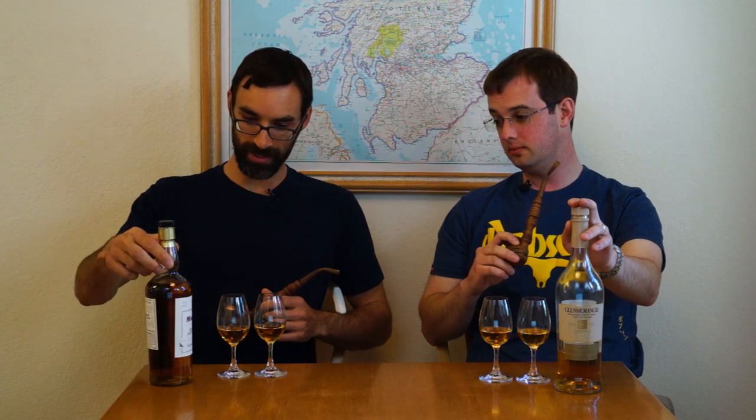What do we got? We have the Glenmorangie Nectar d'Or, and over here the Mortlach, bottled by Gordon and MacPhail, which I'm very excited about. Neither of us have tried this yet, so it will be our first blind tasting on the Whiskey Time show. It might be a little embarrassing, but it's going to be good — and tasty. Flawless.